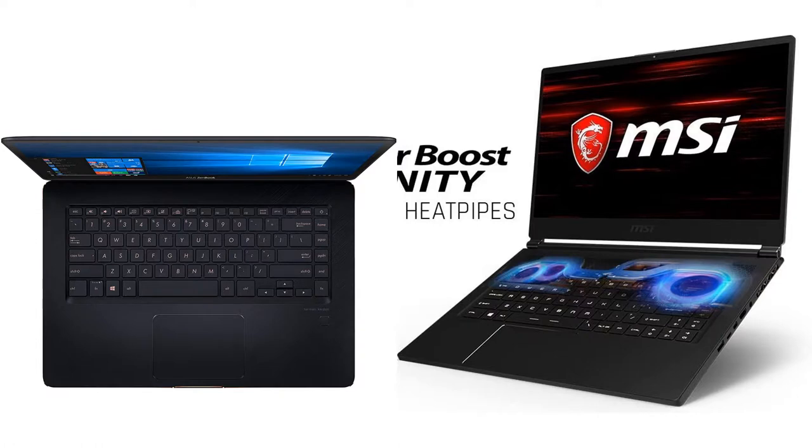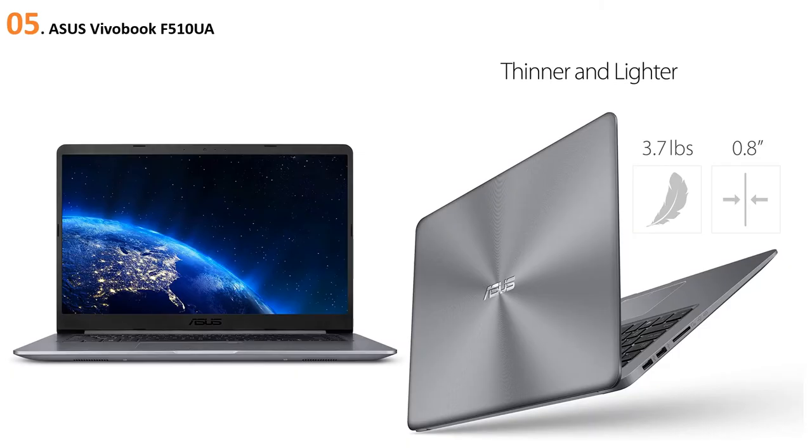In this episode of Smart Tech, we're talking about the top five best laptops for online teaching of 2020. I made this list based on my personal opinion, trying to list them based on their price, quality, and durability. If you want to see the price and find out more information, you can check out the links below in the description and the comment section. Let's get started.